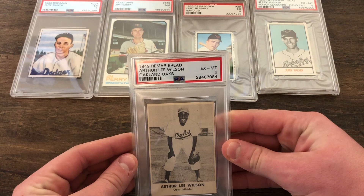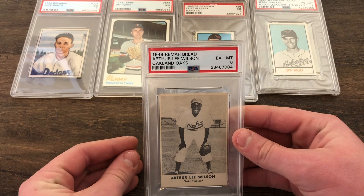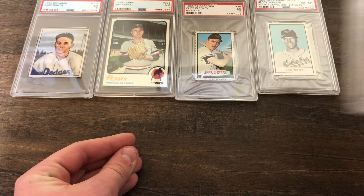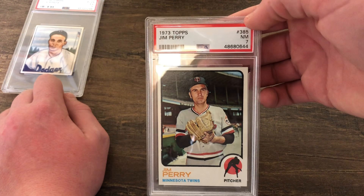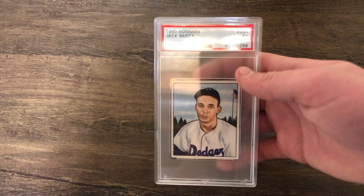We got this 1949 Arthur Wilson Oakland Oaks card — if you don't know what the Oakland Oaks are, they're a Pacific Coast League minor league team. This is pretty cool, it's actually from bread. It's graded a 6. Next, a 1959 Jerry Walker graded a 6. Then a Bazooka bubblegum card, hand cut, graded a 5 — 1966 to 1967. Next, a 1973 Jim Perry graded a 7 — I'm a big Twins fan. Lastly, a 1950 Bowman Jack Banta also graded a 5.